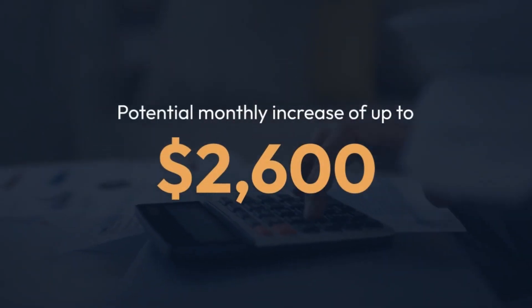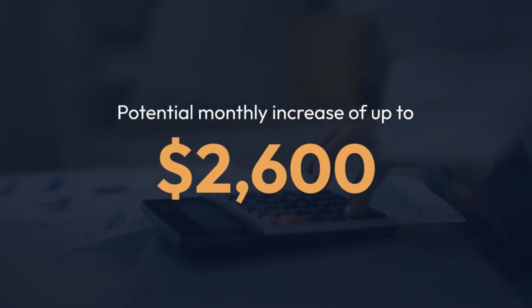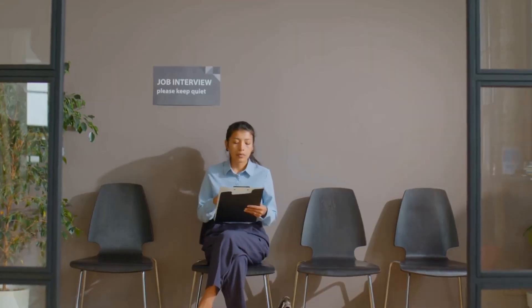The main benefit is a potential monthly increase of up to $2,600. This could be a major game-changer for millions of seniors struggling to make ends meet. Here's how to qualify for the increased payments.